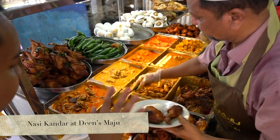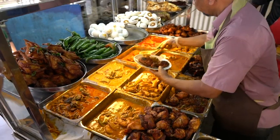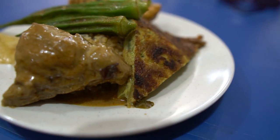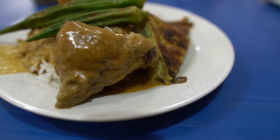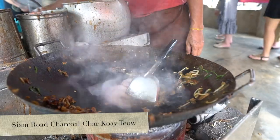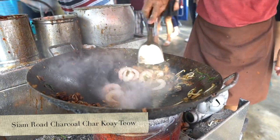Number three is Nasi Kandar, which is in a nutshell a steamed rice meal served with a variety of delicious Indian curries and side dishes. I love a good variety when it comes to food, and Nasi Kandar will give you exactly that. Also make sure you try the Teh Tarik while you're there.